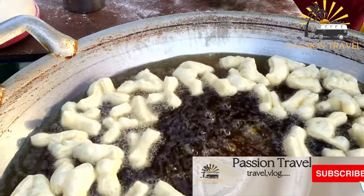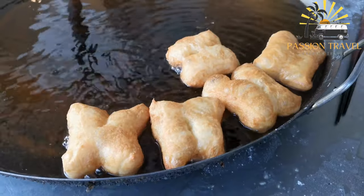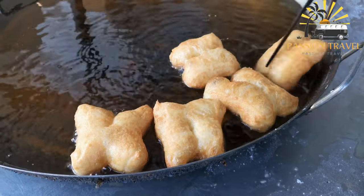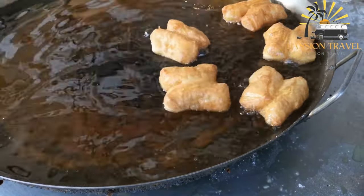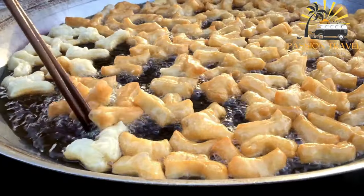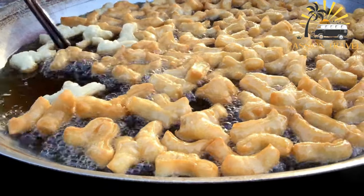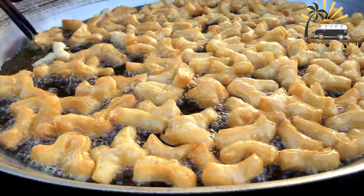Borsak is a type of traditional fried bread commonly consumed in Central Asia, particularly in countries like Kyrgyzstan, Kazakhstan, and Uzbekistan. The bread is made from a simple dough consisting of flour, salt, yeast, and water, which is kneaded and then cut into small pieces before being fried in oil or fat.